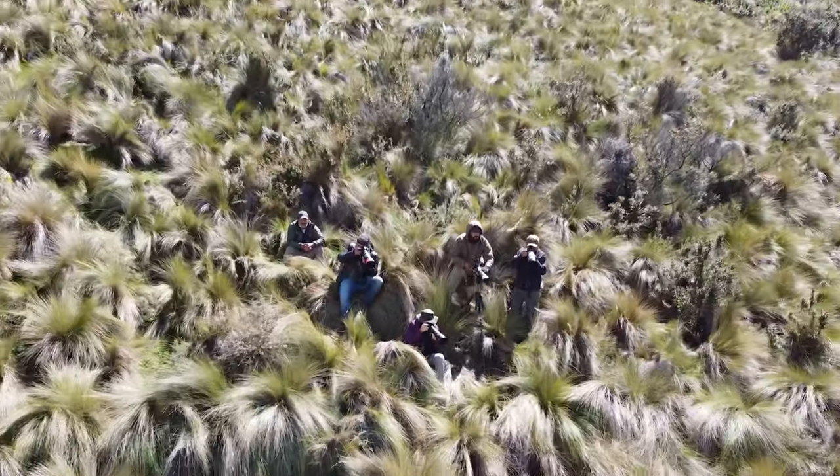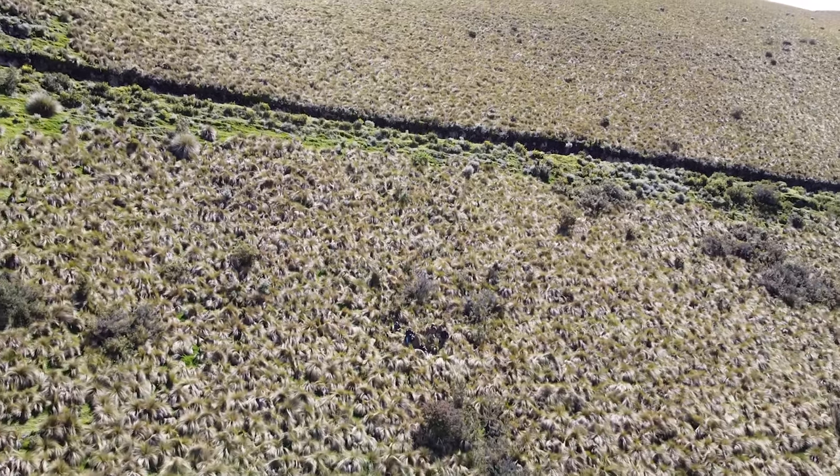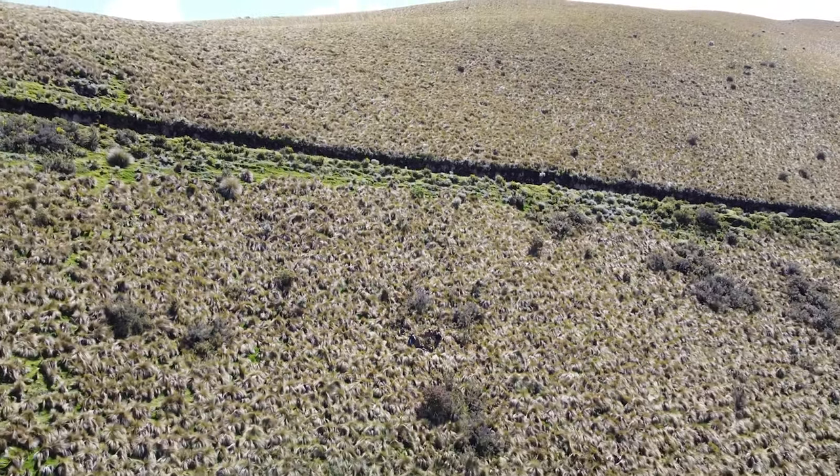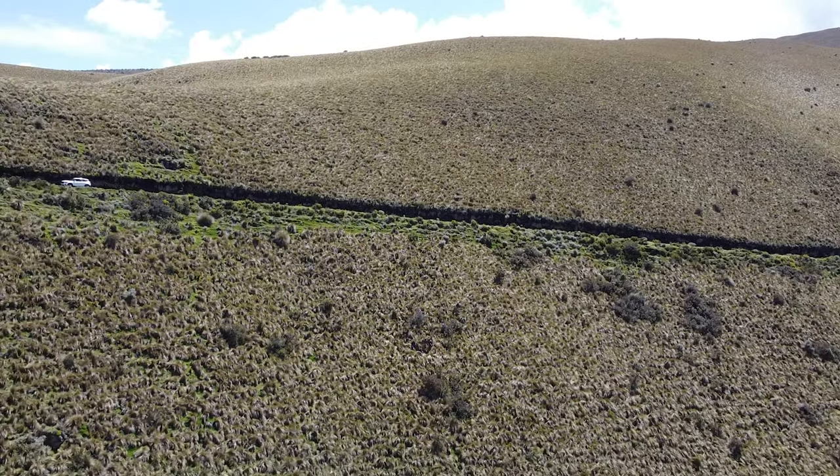I was so happy to finally see an adult male Ecuadorian Hill Star. William Oriana, who is now also the drone operator, took some great footage and then we went to have lunch.